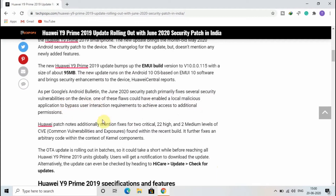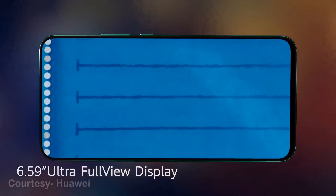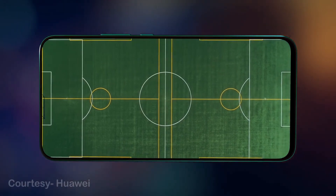The OTA update is rolling out in batches, so it could take a short while before reaching all Huawei Y9 Prime 2019 units globally. Users will get a notification to download the update. Alternatively, the update can be checked manually by heading to Settings, then Update, then Check for Update.